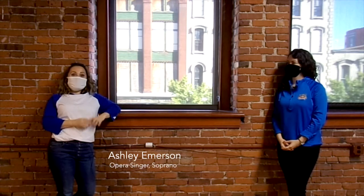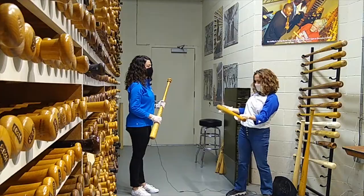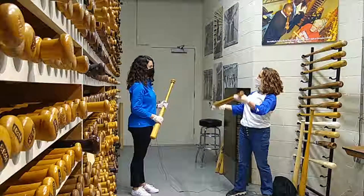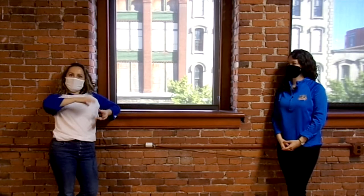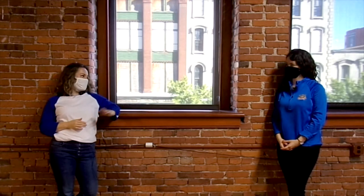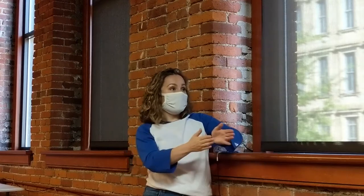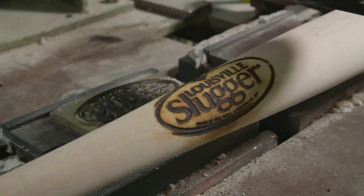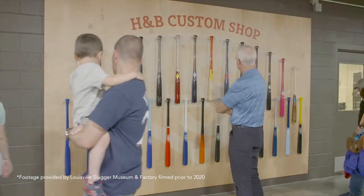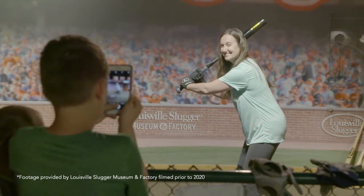I am here at the Louisville Slugger Museum with Bailey Masek, who is a font of knowledge about the Louisville Slugger Company, the bat, and its place in the history of baseball. Thanks for talking with me, Bailey. Why do you think Louisville Slugger has been around for so long and been so successful? What is the X factor that makes it such a giant in the field of baseball?